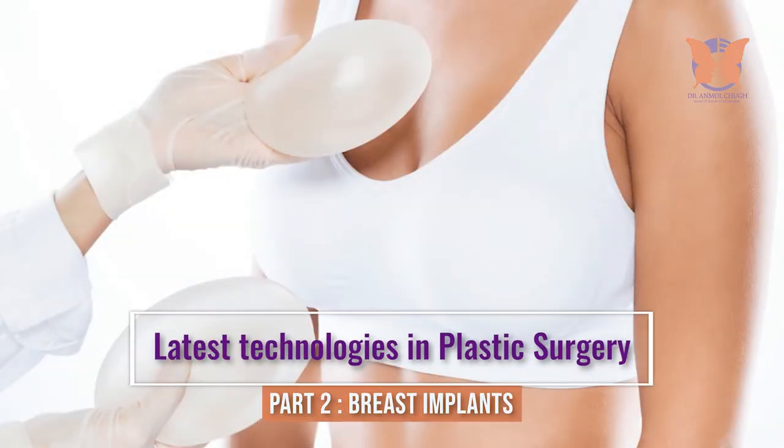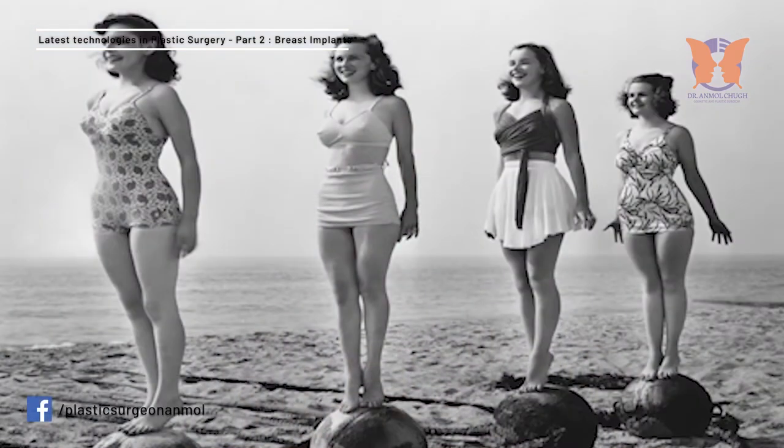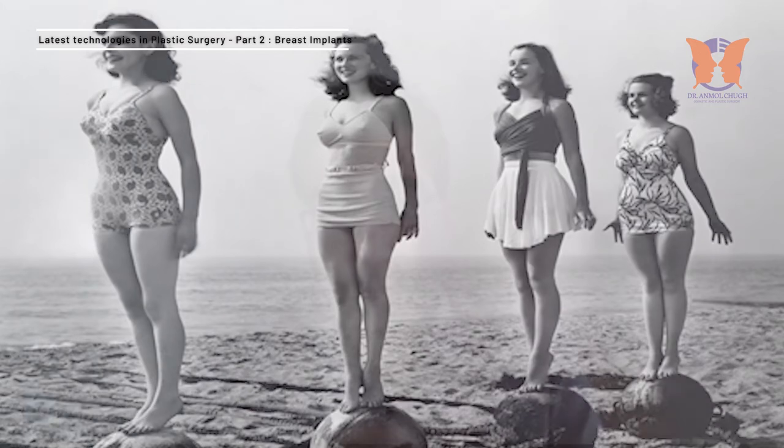Breast implants. Breast implants, as we know, have evolved tremendously. Breast implants were first done in 1962 in the USA. At that time there were very limited options in terms of size, design, and textures. Now we have a lot of options. The technology has developed such that it ensures patient safety and the implants last much longer, ensuring there is no displacement of the implants.